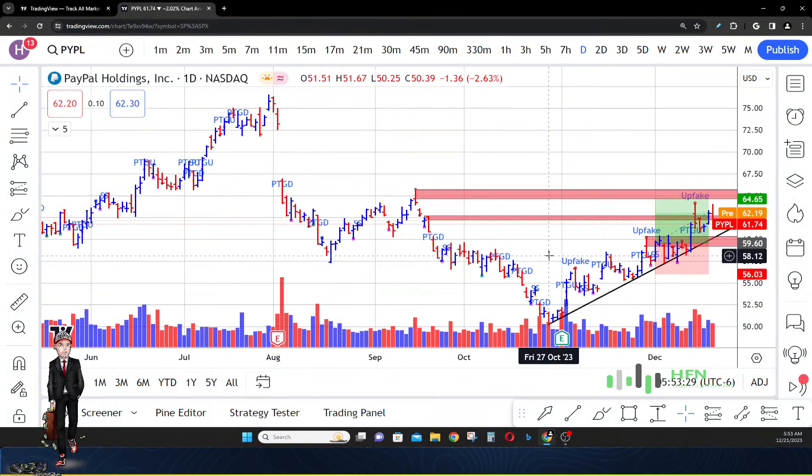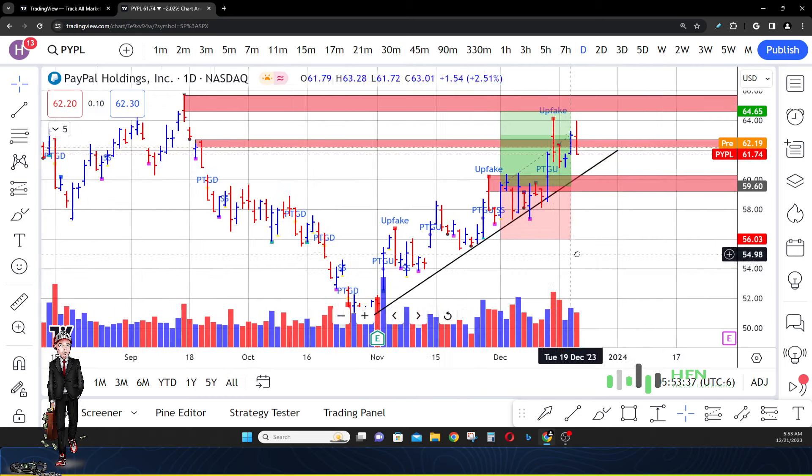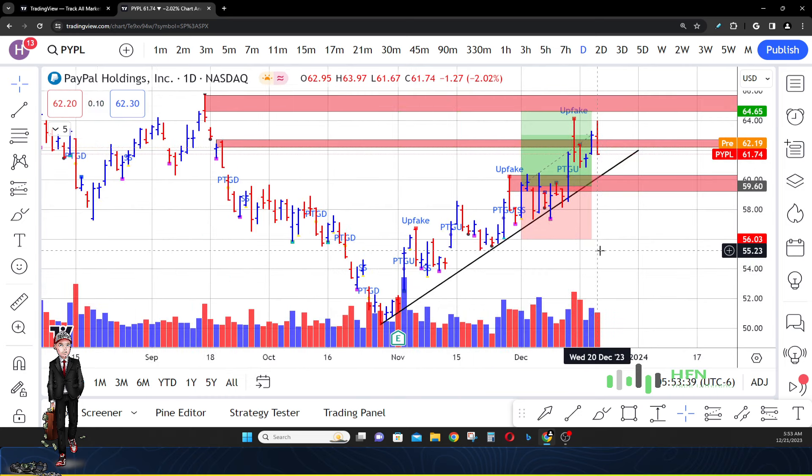What's up everyone, today's the 21st of December. We're going to talk about PayPal, giving you all a price prediction update. You guys can see since we did our last video for this stock, the market has gone in the direction we anticipated, and the market has actually taken out a couple of sell zones. We're going to freshen up this chart and see if PayPal is still going to go higher.